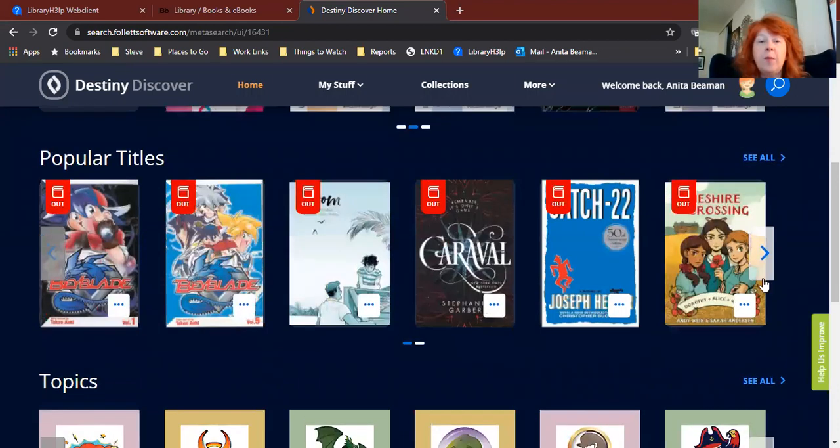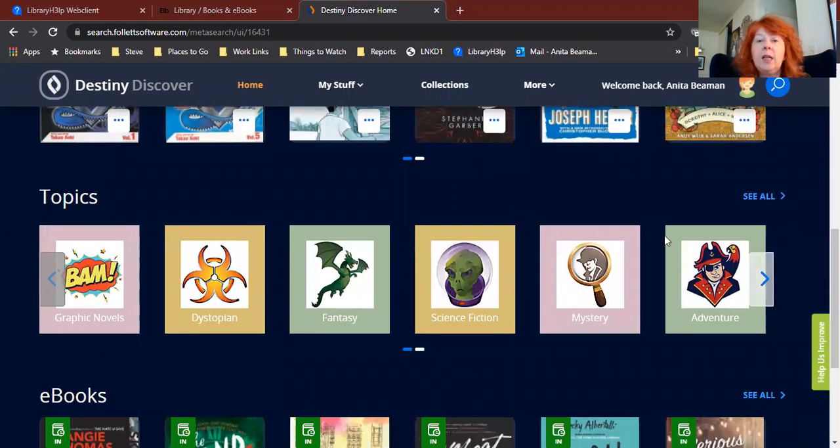Underneath that, the next carousel is a list of popular titles. These are books that have either just been checked out by other students at your school or just been checked back into the library. So if you want to know what other students are reading, you can look here at the popular titles carousel. The next carousel is called topics — these are genres, different types of books. You can see fantasy, science fiction, mystery. If you're a big fan of a particular genre and you just want to read a fantasy book, you can click on the fantasy icon and it will take you to a list of fantasy books that our library owns, and you can browse through those and see if something catches your eye.